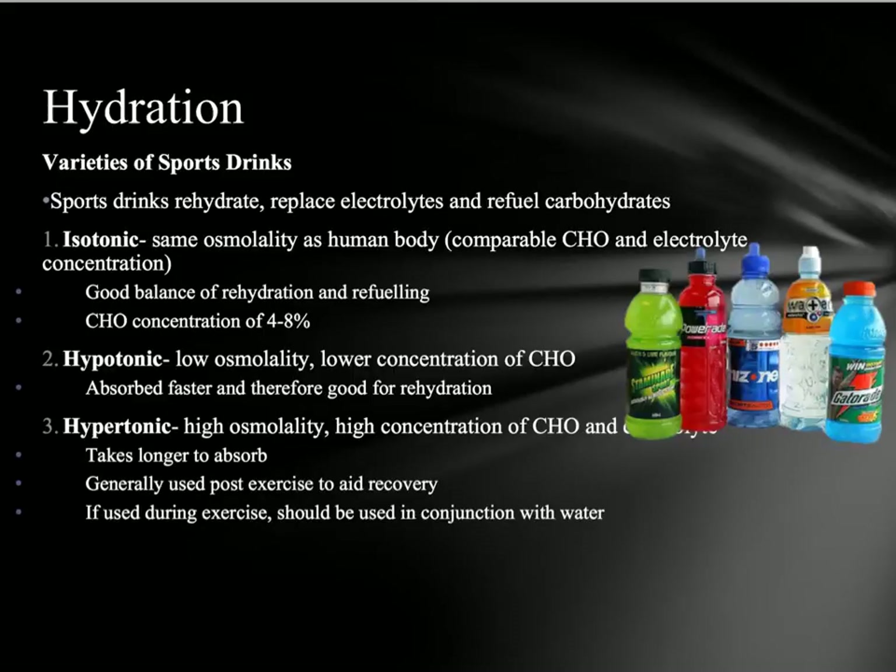Maintaining good hydration is really important because if we become dehydrated as an athlete, we can suffer bad effects that alter our performance — we become confused, can't think clearly mentally, and can't make the right decisions. So we're going to look at different varieties of sports drinks and see which one is best in which situation. Sports drinks are trying to rehydrate us, replace our electrolytes to improve muscle contractility, and also refuel our carbohydrate levels.